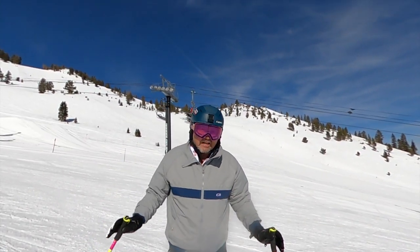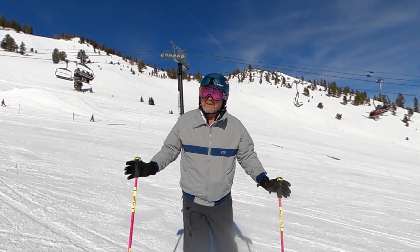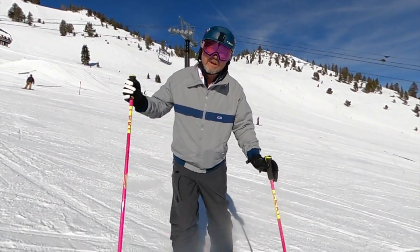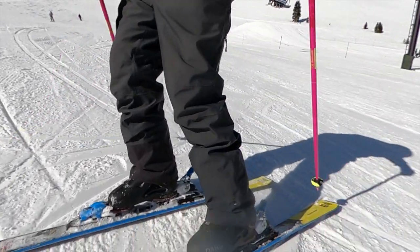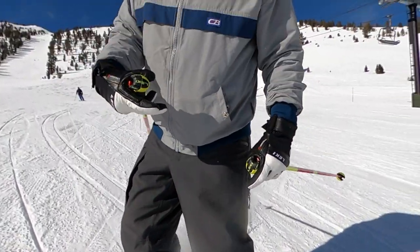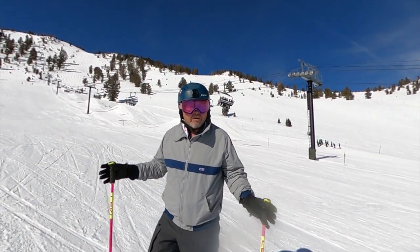Hi, this is Paul from skitalk.com. Beautiful day at Mount Rose — sunny day, nice groomers. I am out in the Dalbello Cabrio boot, which most people perceive as being just a comfort boot, but you just saw I was making some really nice carve turns down there. While it does not have the power of a full race plug boot, you don't expect that.